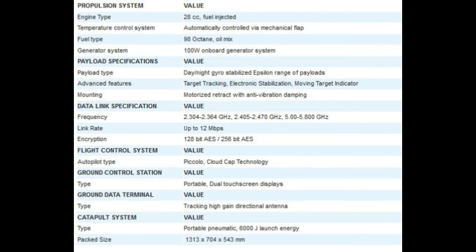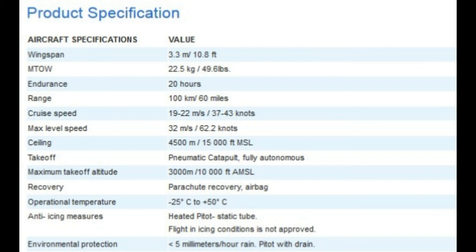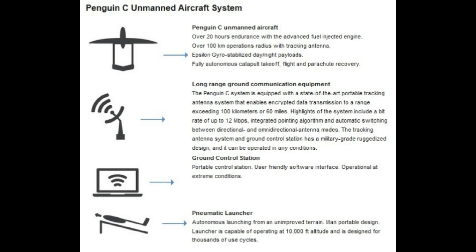Additionally, its parachute/airbag landing system reduces the risk of payload, aircraft, or third-party property damage in case of an unscheduled landing. Penguin C is available with the Epsilon series of advanced micro-gimbals developed by Octopus ISR Systems, a division of UAV Factory. Epsilon gimbals provide advanced observation, inspection, and surveillance capabilities, such as day and nighttime object tracking and small moving target indication.